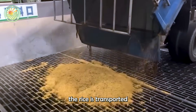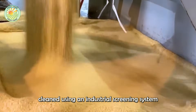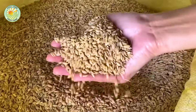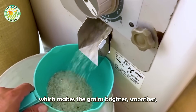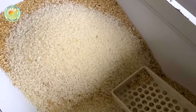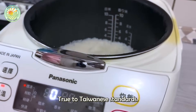After harvesting, the rice is transported to the processing plant. Here, the rice grains, still in their husks, are thoroughly cleaned using an industrial screening system to remove grit, dust, and impurities. A milling machine separates the husk, revealing the coarse brown rice grains. Next, the rice is passed through a polishing machine, which makes the grains brighter, smoother, and gives them a more appealing texture. Polished rice also cooks faster and absorbs water better, resulting in fluffy, soft, and fragrant cooked rice — true to Taiwanese standards.